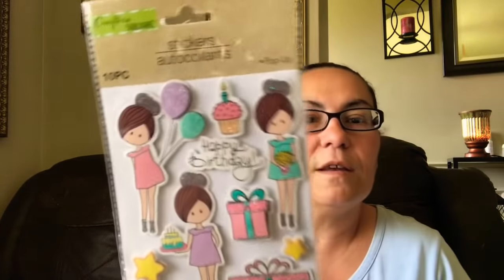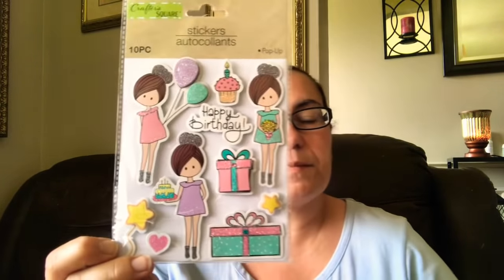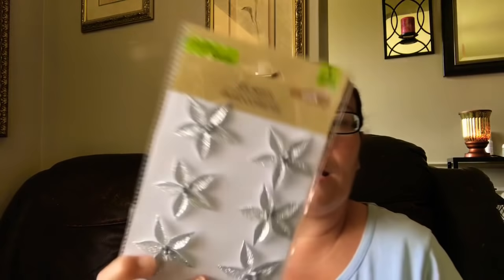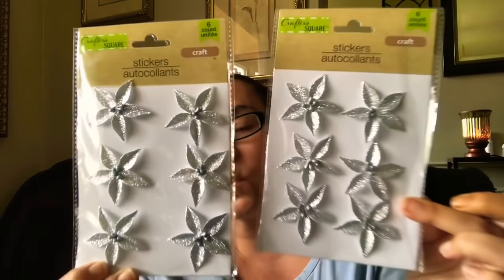Then I picked up this one that says 'Happy Birthday,' comes with a gift, and the birthday cake is glittered. Super cute. Then these two are the craft stickers — you get a six count in here. They are flowers in silver, and they are glittered — just beautiful. So I had to pick up two packs of those, very, very pretty.